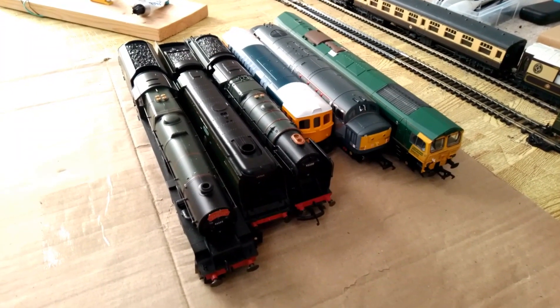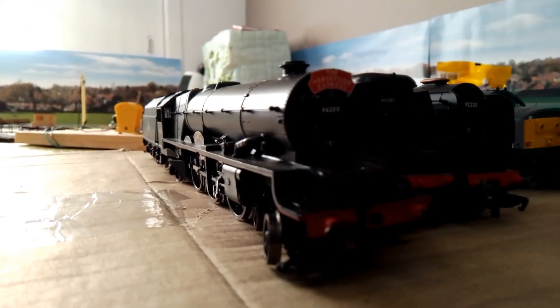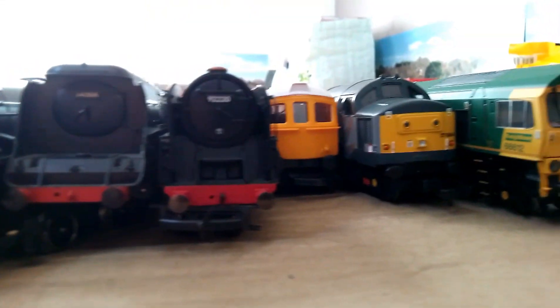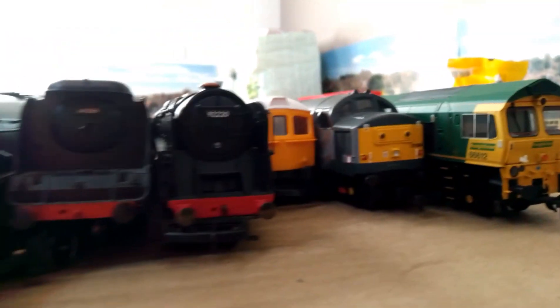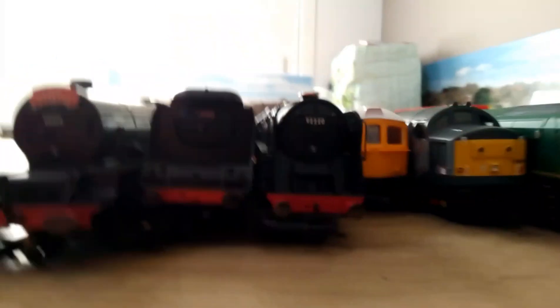Once the 37 and the 66 go around again, I'll show you them all together on a nice cardboard mat. Here are all the engines used today: the Princess Royal class looking quite nice in the sunlight, the Battle of Britain, the Evenstar, Class 33, Class 37, and Class 66. Looking very nice — that's a good shot.